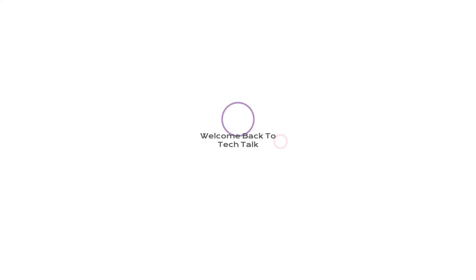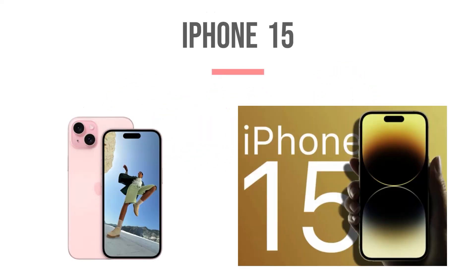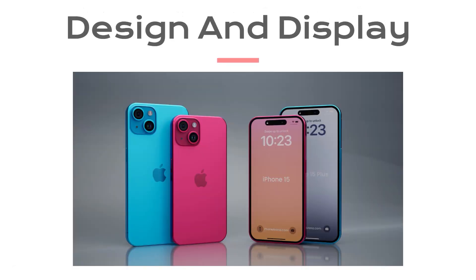Hey everyone! Welcome back to Tech Talk. Today we have something exciting to discuss — it's the highly anticipated iPhone 15. In this video we will delve into all the specifications and special features that make this new iPhone a game changer. So, let's jump right into it. First up, let's talk about the design and display of the iPhone 15.